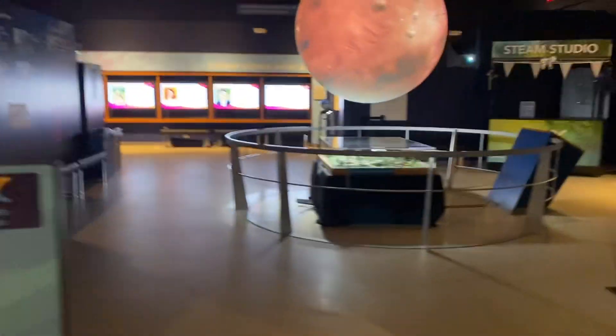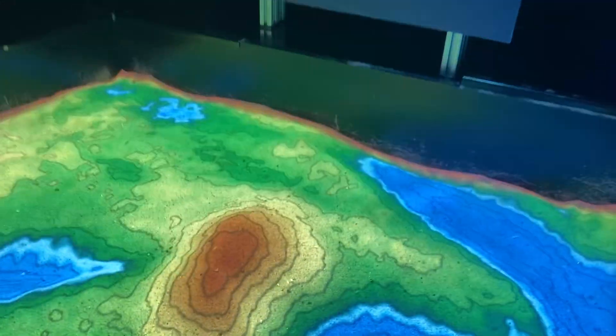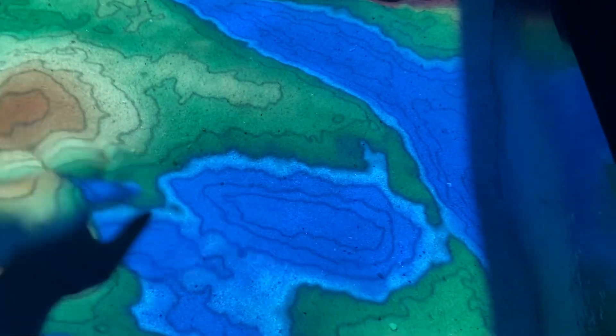The mountain — this is like one of the coolest things here. You can build a mountain and then you spread it out, and now it's water.